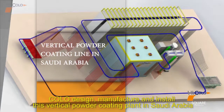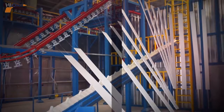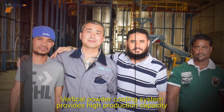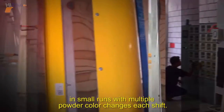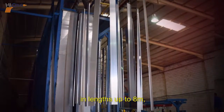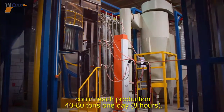Kolo designed, manufactured, and installed this vertical back powder coating plant in Saudi Arabia. The vertical powder coating system provides high production capacity with the ability to economically powder coat aluminum profiles in small runs with multiple powder color changes each shift. The system is designed to automatically powder coat aluminum profiles in lengths up to 8 meters and could reach a production output of 40 to 80 tons per day in 8 hours.